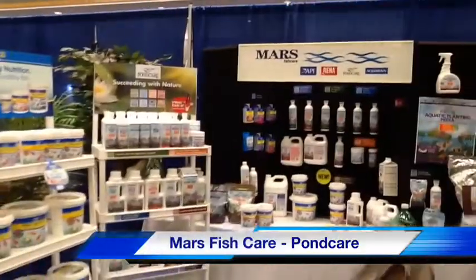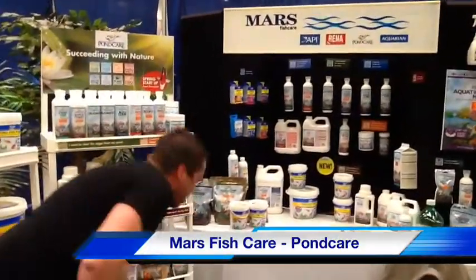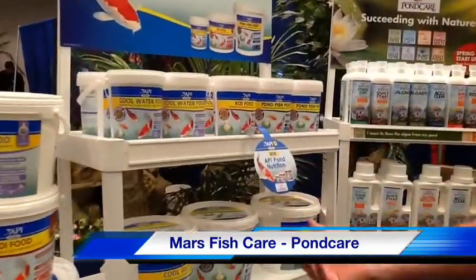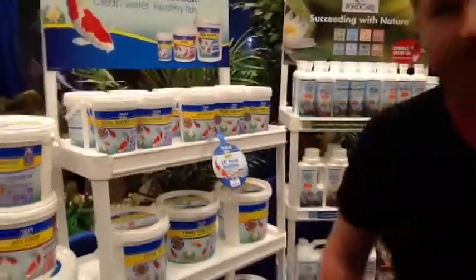We've got Mars Fish Care — one of the products a lot of you guys are familiar with, Apology Fix. One of the things they're promoting this year is a brand new food line. I've taken a brief glance at it; I'm going to do some studying when I get back and review that for you. Mars Products — Pond Care Products.